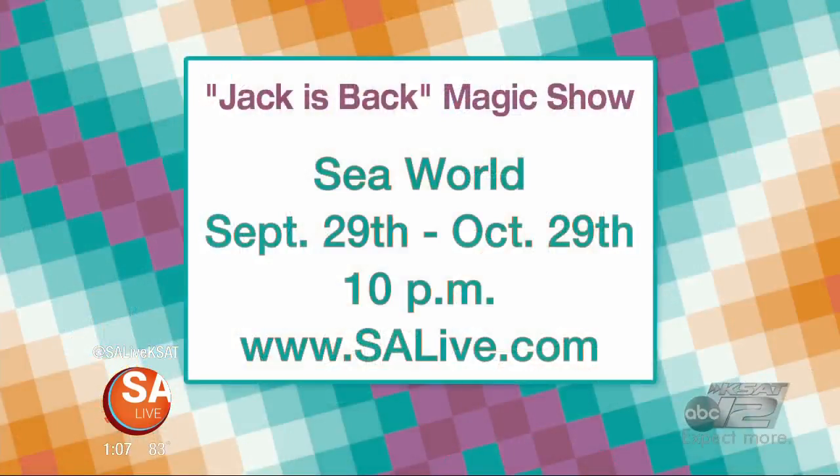Folks can be amazed by going to your shows, right? Yes, absolutely. We've got a lot going on in October. SeaWorld — the Jack is Back show. They're making it very magic-based this year. You're going to see some cool illusions and a version of what you've just seen. They've been doing that for many, many years. And also at the zoo — the San Antonio Zoo — their Zoo Boo is their activity there.